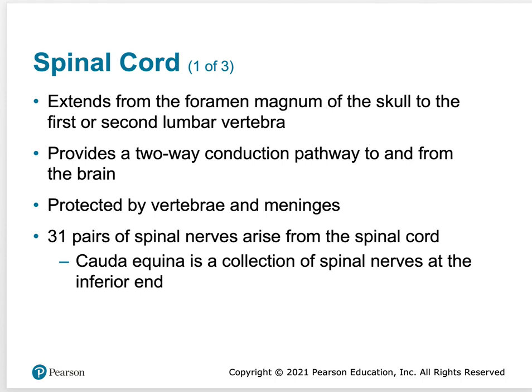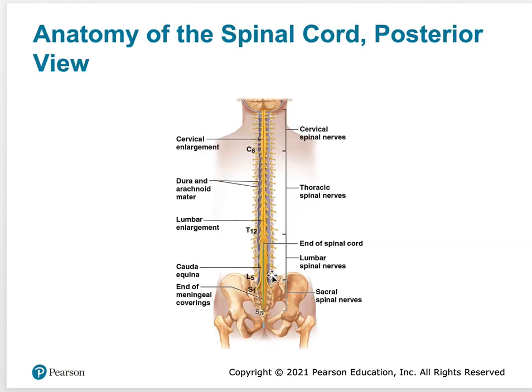The spinal cord gives rise to 31 pairs of spinal nerves. At the very end of the spinal cord is something called the cauda equina — a collection of spinal nerves at the inferior end. Cauda equina means 'horse's tail' in Latin, and it looks like a horse's tail when you see the picture.